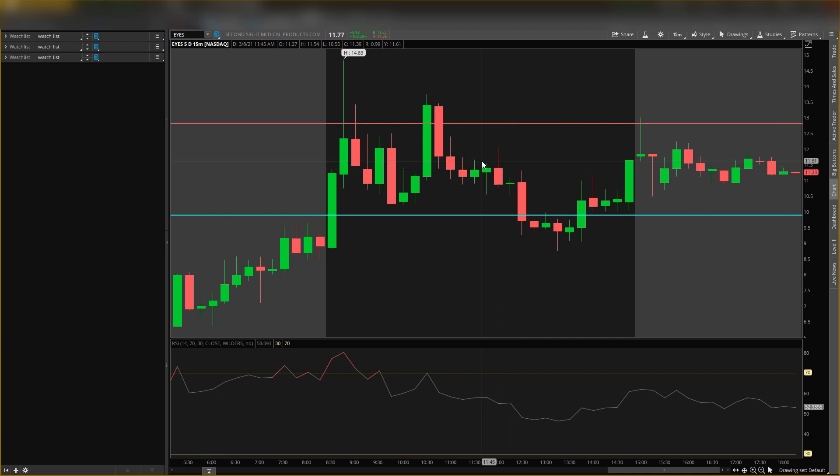Right now I'm not bullish or bearish — I am neutral. I want one of these levels to break, and that will tell me more about this stock. If it breaks down below 989, that's more bearish. If it comes to the 1281 level and breaks above it, that is more bullish.